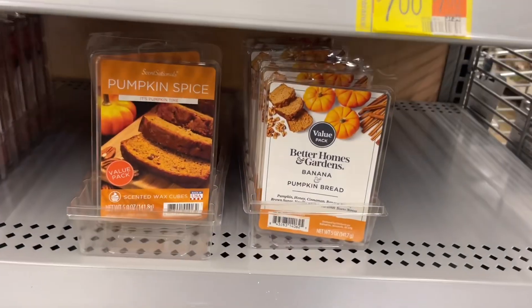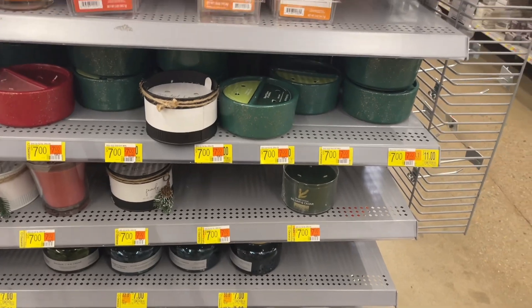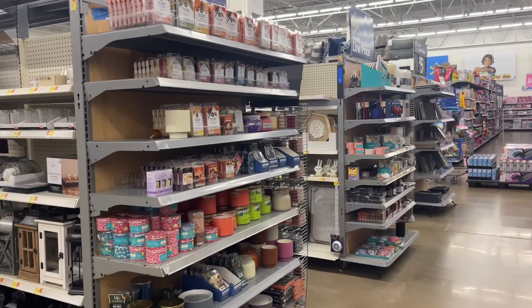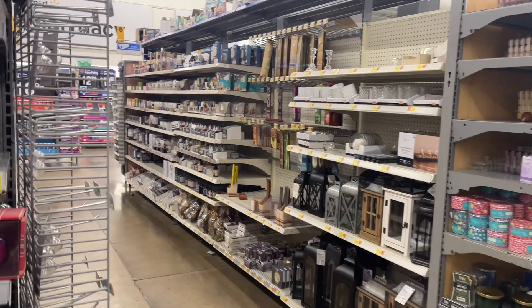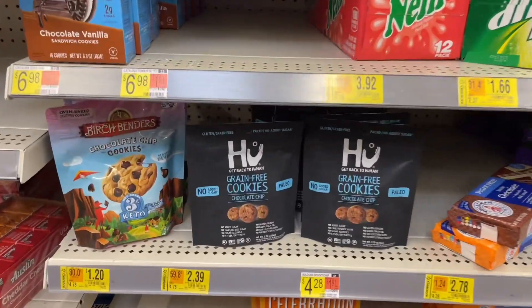Don't forget about the holiday candles and holiday scents, like these right here — the pumpkin spice is coming up for only $1. I was at another location; they have so many candles. I'll link on the screen where I saw some holiday scents for as low as 50 cents.